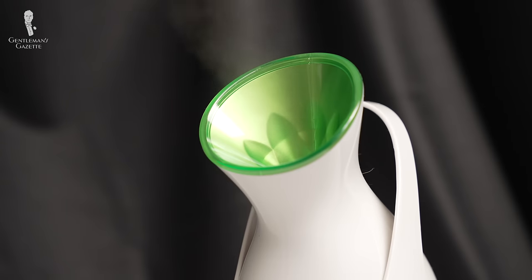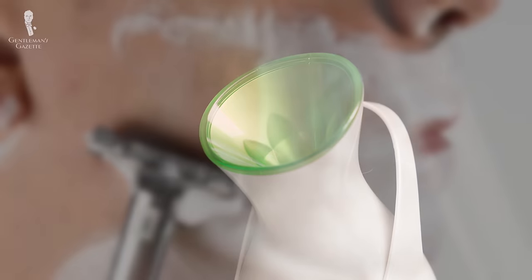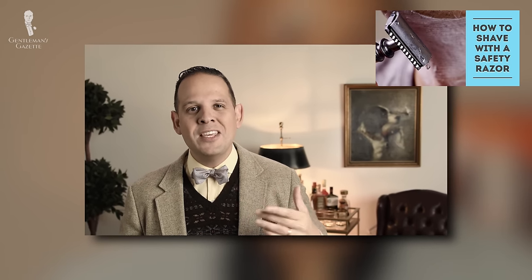The pore steamer is also great for shaving. It ensures your facial hair is soft and smooth for the razor, and you won't have to sit around with a hot towel on your face. For more suggestions on how to get the best possible shave, check out our guide here.